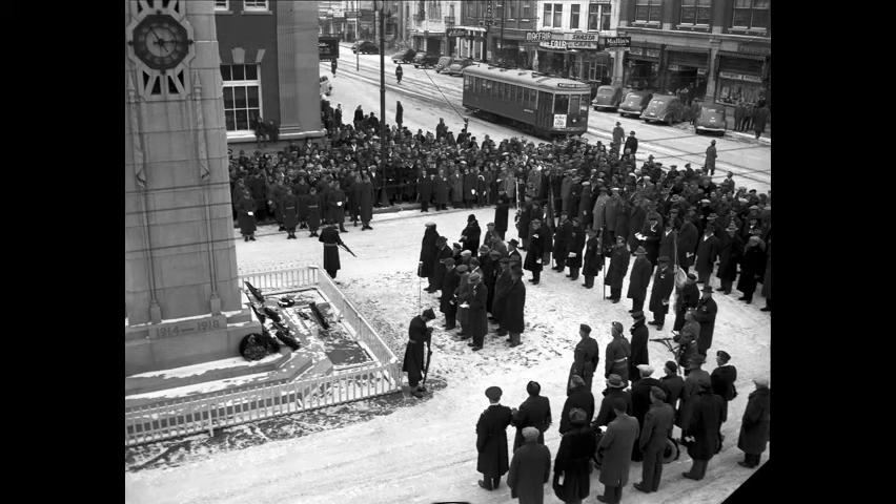A November 11th memorial service at the Cenotaph on 21st Street near 2nd Avenue in the 1940s. Military, veterans, and other Saskatonians place wreaths and honour their war dead.